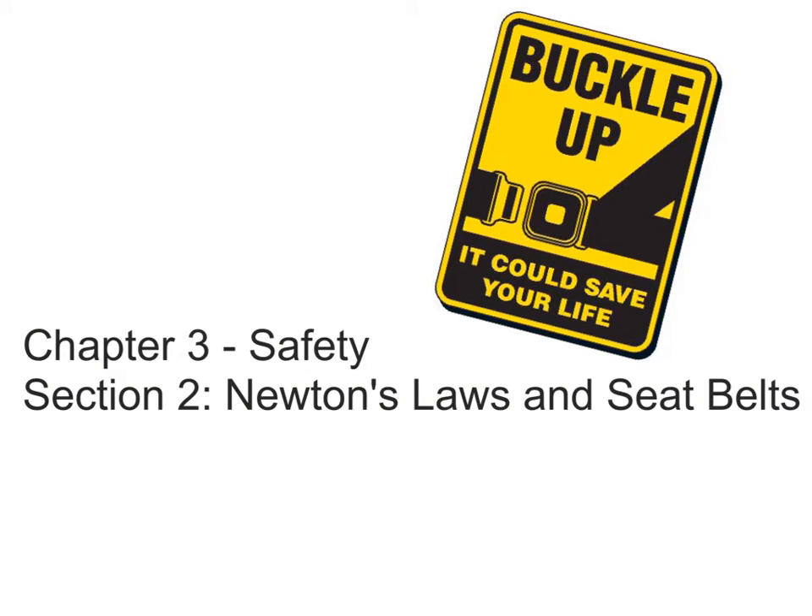Chapter three is about safety. Section two of chapter three relates Newton's laws to seatbelts.